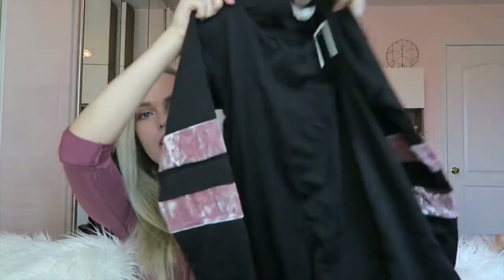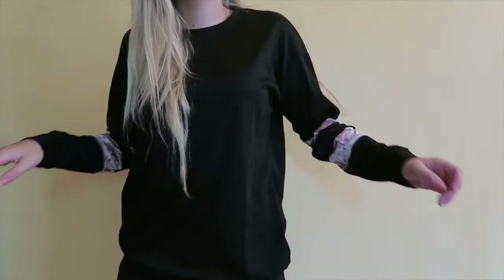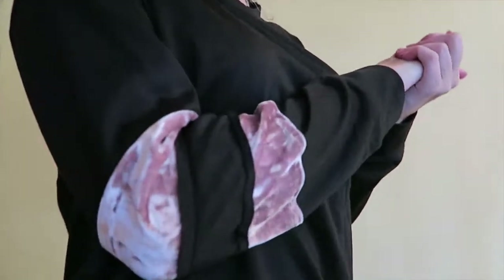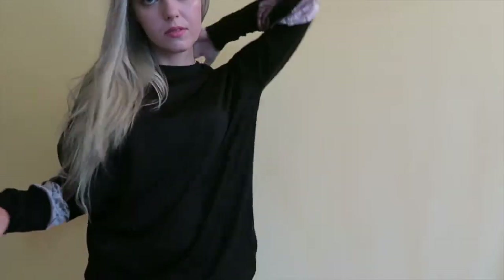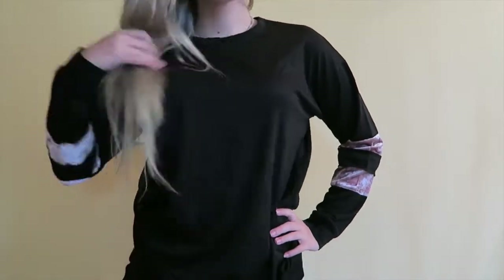Next I got another sweater — it's just a black sweater with beautiful velvety stripes on the sleeves. It's such an easy, casual sweater with a beautiful girly hint that I love. It's by Chloe and Katie and it was $17. It's so oversized and comfortable — one of those things you just throw on because it's easy to wear but you actually look really cute.